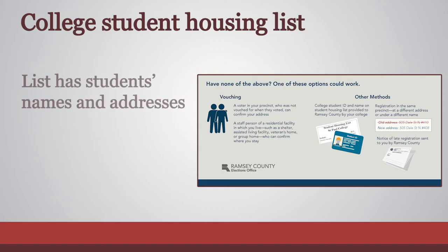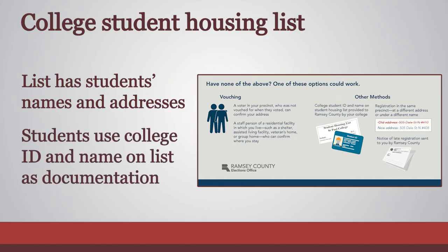Colleges may provide a student housing list containing students' names and addresses. Students can use their college ID card as documentation if their name appears on the student housing list.